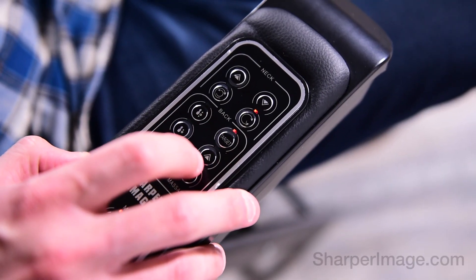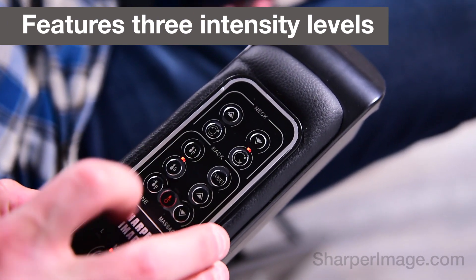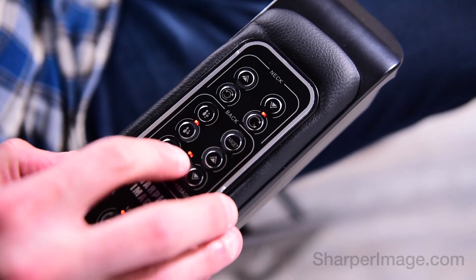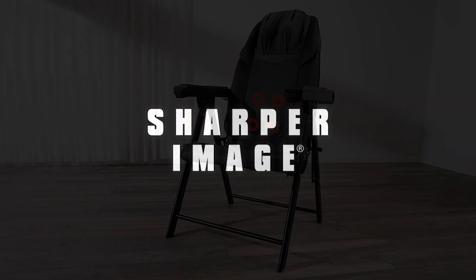Adjust the intensity levels to your desired setting and target the neck, full back, upper back, or lower back. Get the Foldable Shiatsu Massage Chair, available now at SharperImage.com.